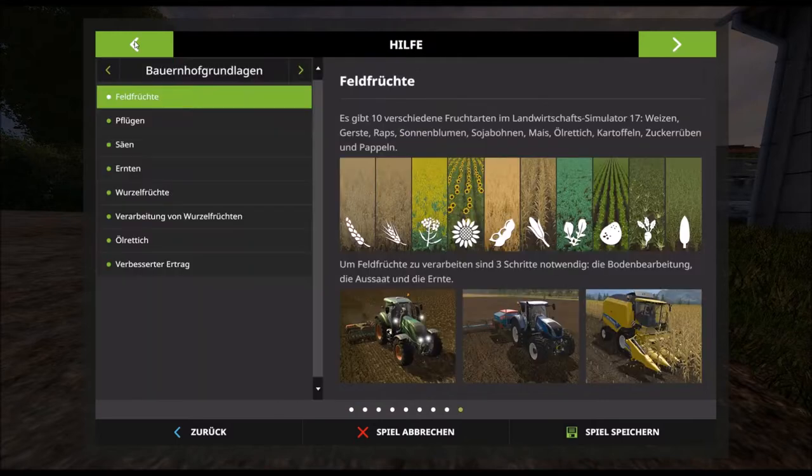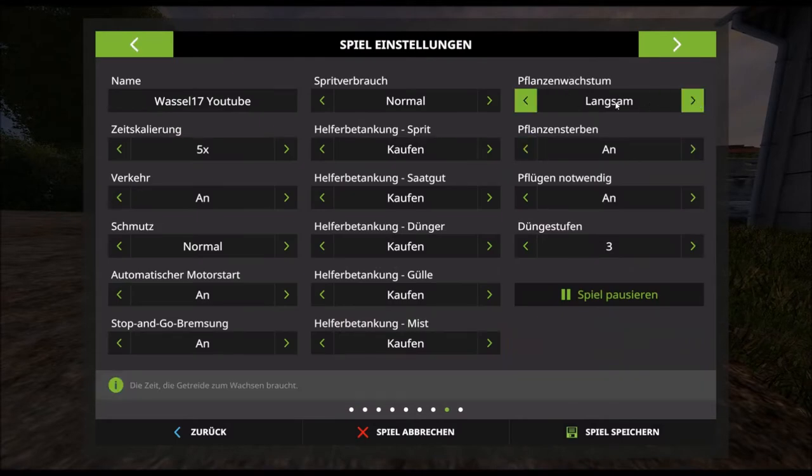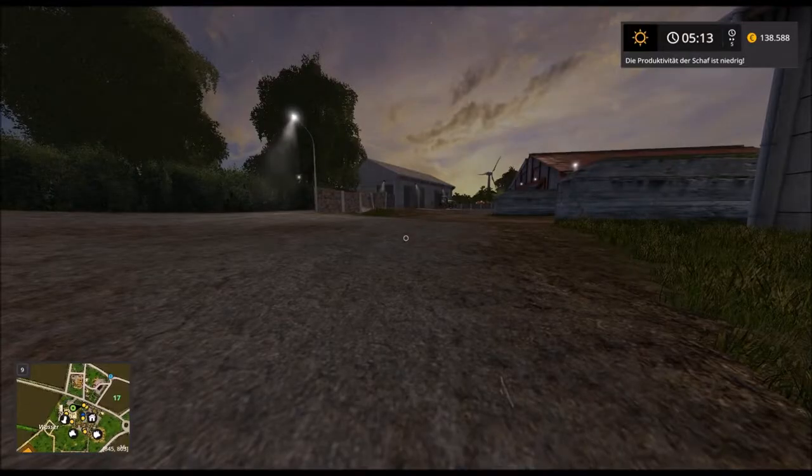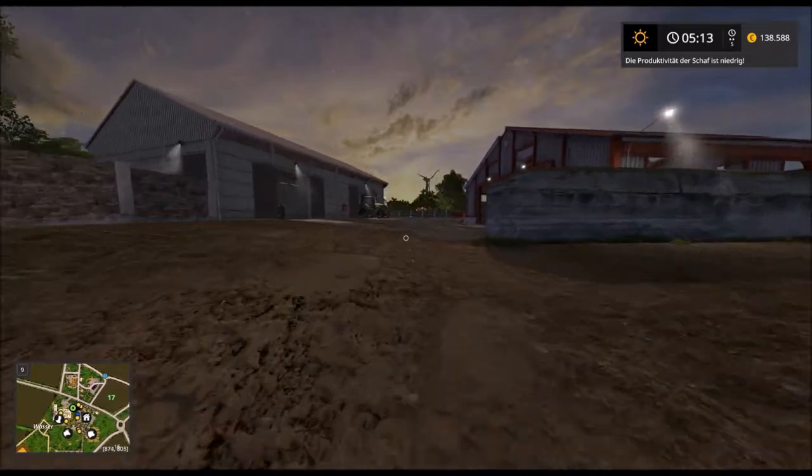Wir können kurz in die Einstellungen gucken. Das ist nämlich der Pflanzenwachstum – den habe ich auf langsam gestellt, in der Hoffnung, dass ich in der Zeit dann mehr Dinge erledigen kann.